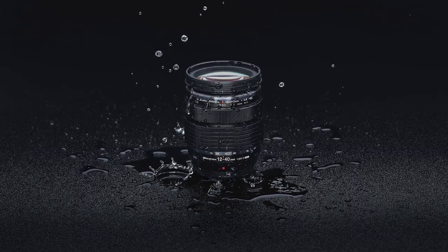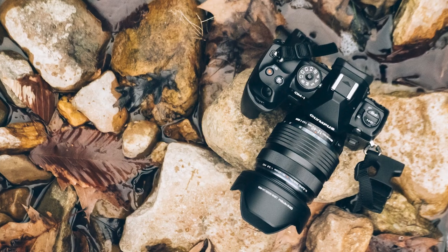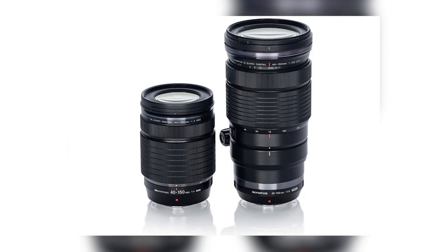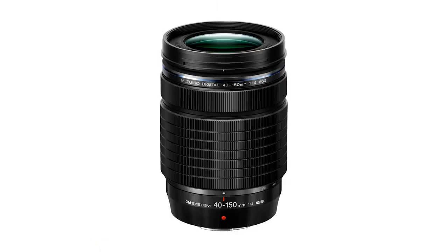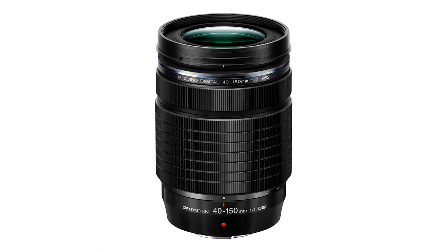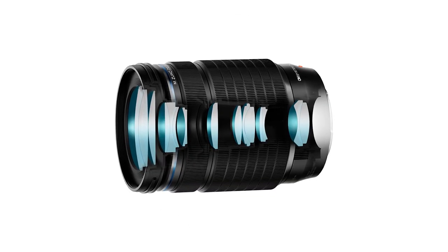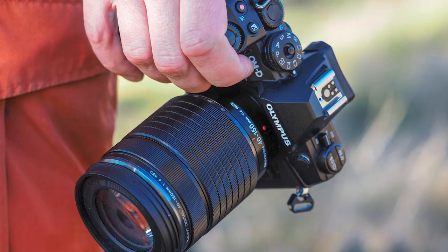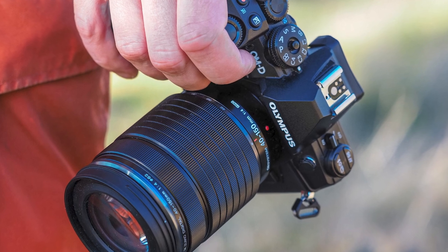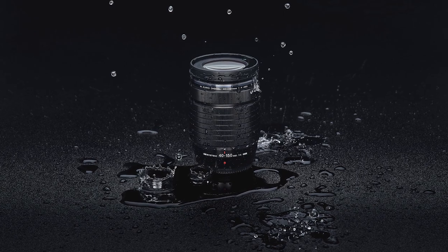I've used the first version of this lens, and I'd say it's one of the best all-around lenses I've ever used. The 40-150mm F4 is the compressed version of the Olympus 40-150mm F2.8 lens. The F4 version is almost half the size and weighs only 382 grams, which makes it the smallest and lightest zoom lens that can reach 300mm with a fixed aperture.